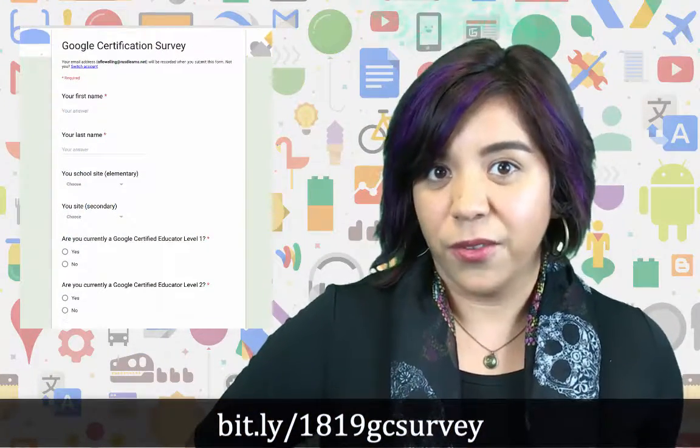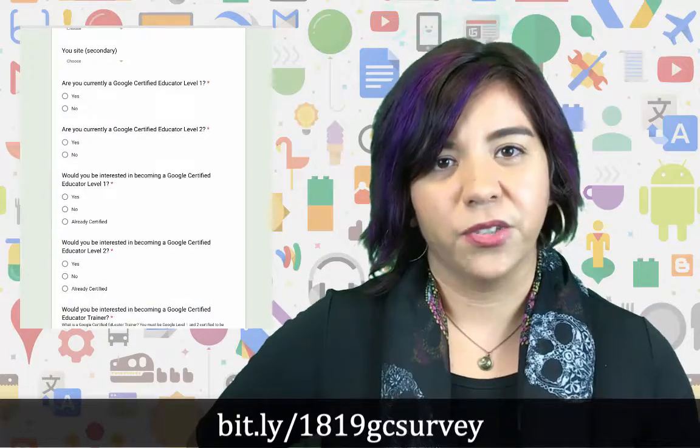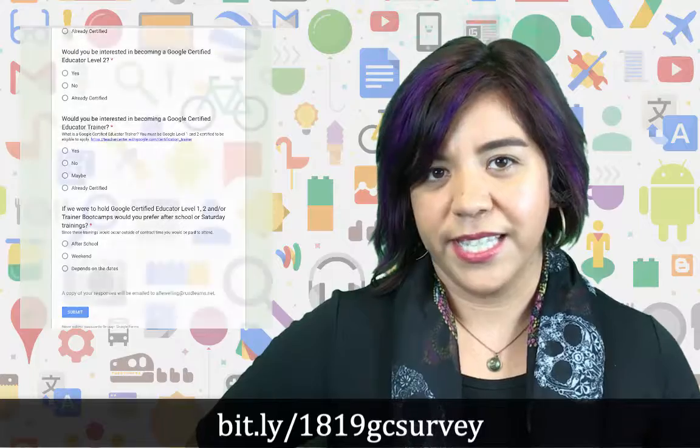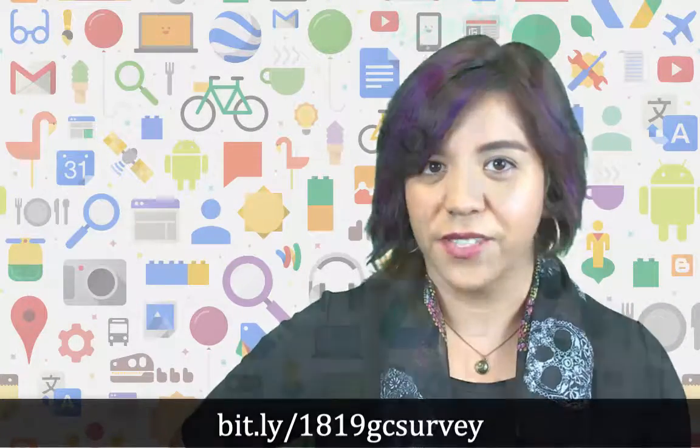And here's the thing: if you're not Level 1 or Level 2 certified yet, let us know if you're still interested in becoming a trainer in the Google form below. We're going to be taking your interest to see how many people want to join us on this new journey.